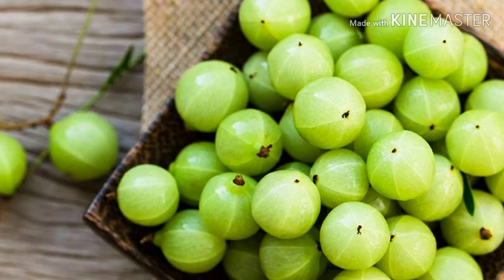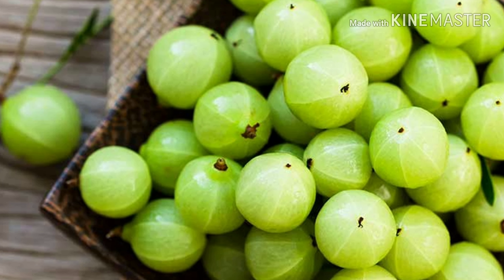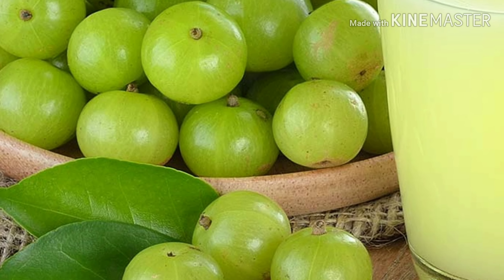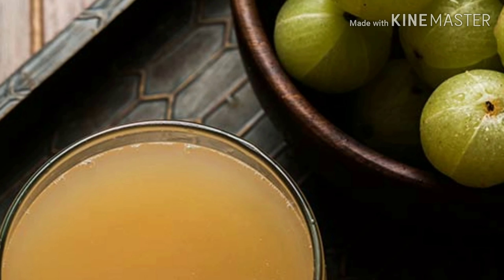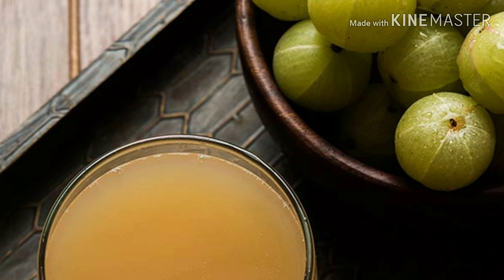Sixth is amla. One of the major reasons for hair loss is deficiency of vitamin C, and amla being a rich source of it, there is no better way to replenish it back in our system.